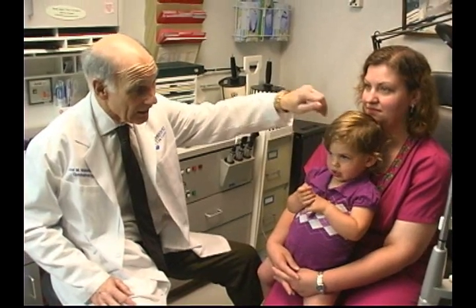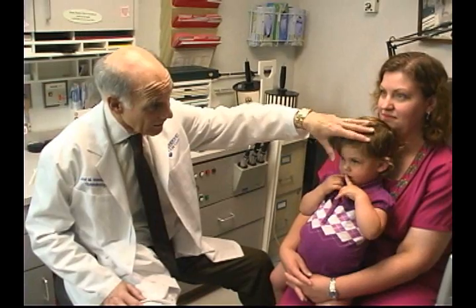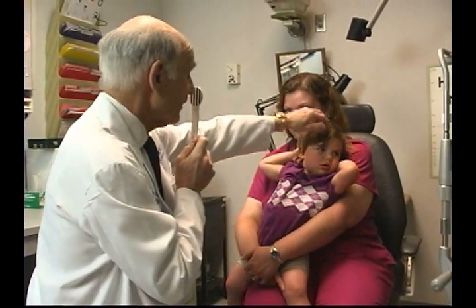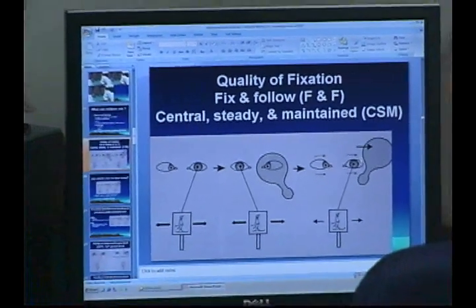I'm Dr. Joel Weinstein here at Penn State in the ophthalmology department, and I'm studying amblyopia in children. Amblyopia is decreased vision in one eye that occurs in the first few years of life when children have crossed eyes or have a difference in their nearsightedness or farsightedness between the two eyes.